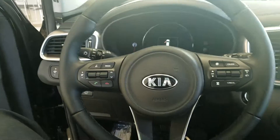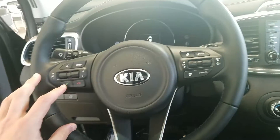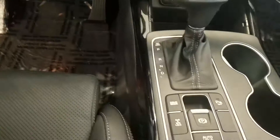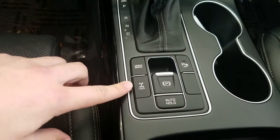This one does have a bunch of optional equipment. They will all come standard with the Bluetooth controls right there on the steering wheel, as well as a backup camera. This one does have a larger screen with our UVO and navigation. All of ours on the lot will have the all-wheel drive as well.